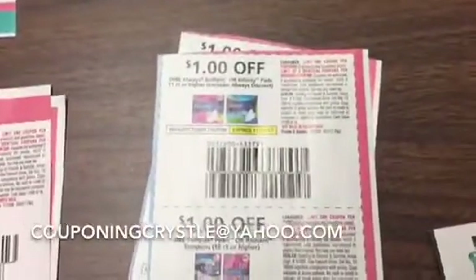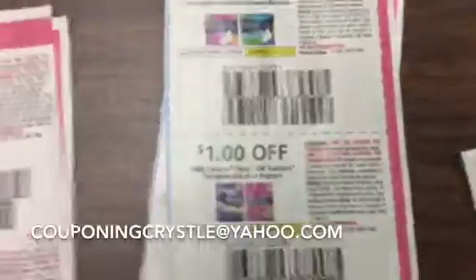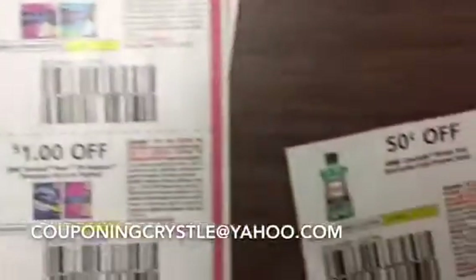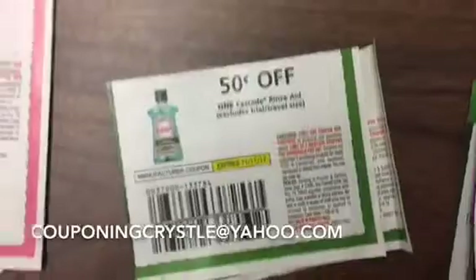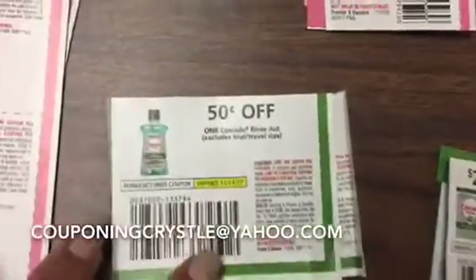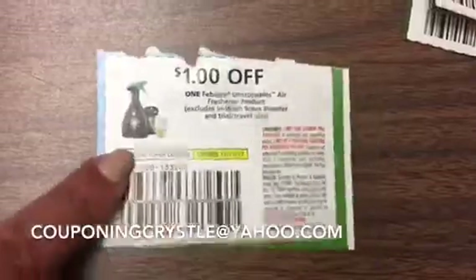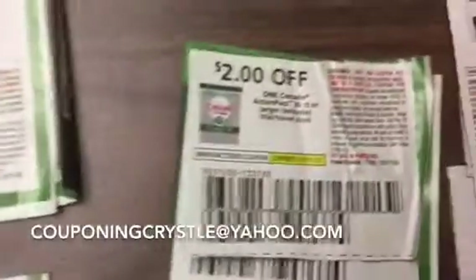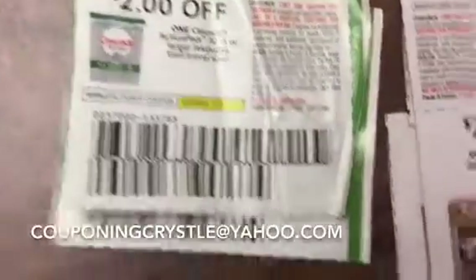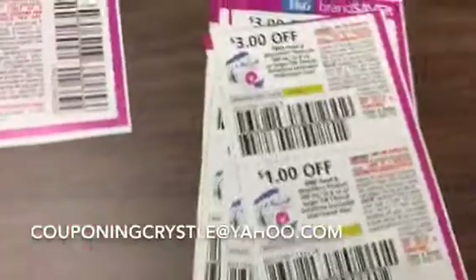We've got some sanitary products — we've got some Always Pads. I think that's just the glare from the light, let me turn it this way. We've got some — don't pay attention to how many are laying on this table, I have more; it's just these are what I've clipped so far. So this is the Rinse Aid. We've got some Febreze Unstoppable Airs. We've got some $2 Cascade. We've got some Olay. And then we've got Head and Shoulders.